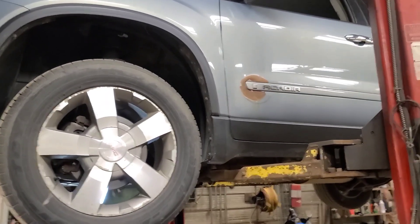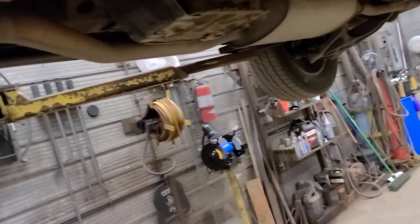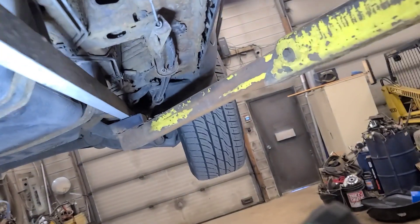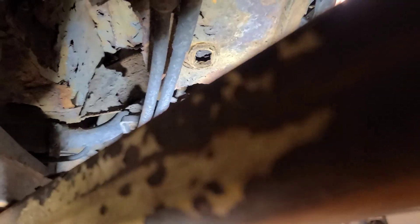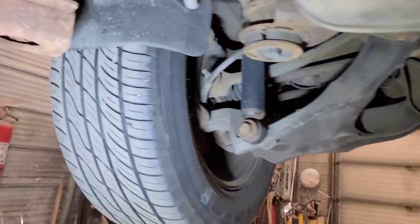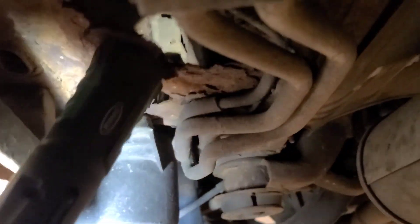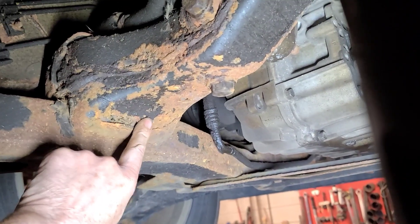We're looking at this 2008 GMC Acadia for a potential inspection. The customer just bought this vehicle. Rocker panels are rotted out — driver's side, passenger side, rocker panels rotted out.